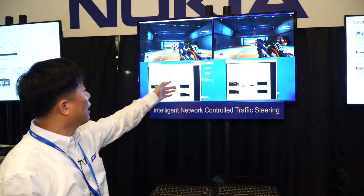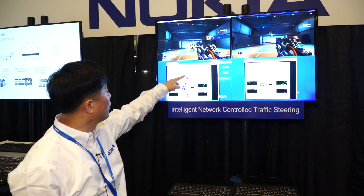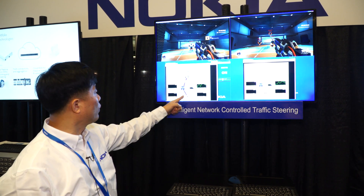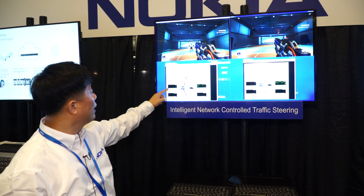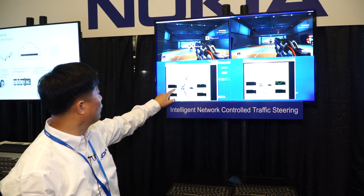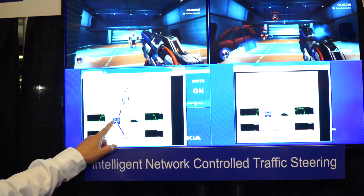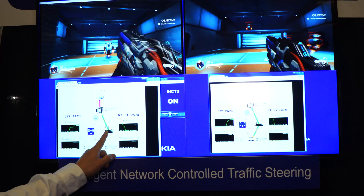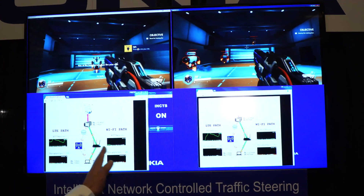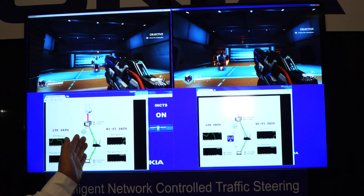On the left side, our INCTS system is on. When network delay starts, our system detects that the network is bad and switches to LTE, which currently doesn't have much delay, so the user is enjoying it. When delay then starts on LTE, within a few seconds the network senses it and switches back to Wi-Fi. Before switching, it checks all available networks to determine whether it's better to switch or not — it won't simply switch just because one network is bad.